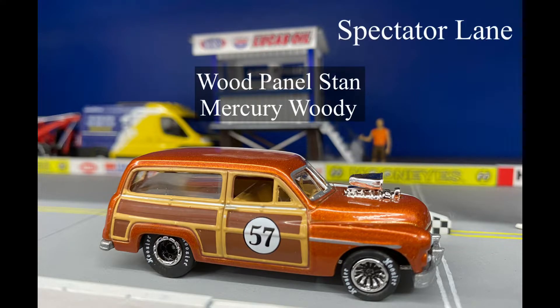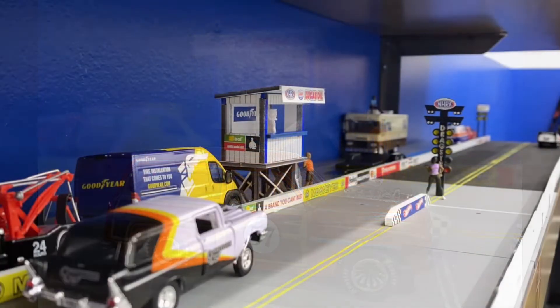Wood Panel Stan in that Mercury Woody — and whoo boy, look at that wood. You can even see the grain underneath that number 57 on the side. Man, that boy look clean. Got them Hoosier slicks on there, even got that big block blower sticking out the hood. It's about to be a good race, now let's get into it.